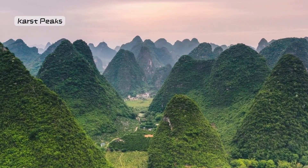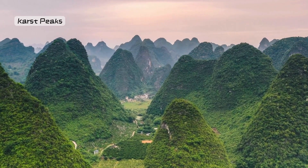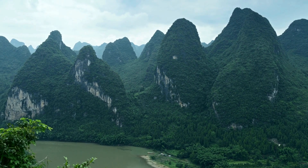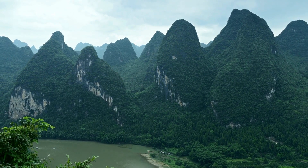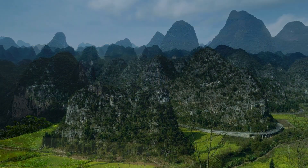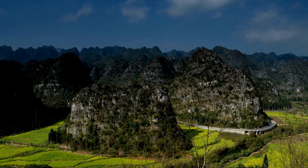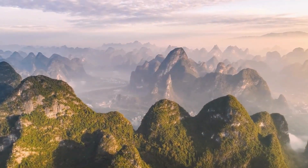Bonus Location 1: The Karst Peaks of Yangshuo, Guangxi. We are taking you to Yangshuo in Guangxi, where karst peaks create a mesmerizing landscape. It's like sailing on the Li River, surrounded by unique limestone formations that seem to defy gravity. Yangshuo is a hidden gem that feels like a dream.